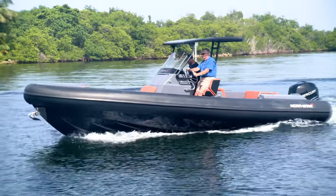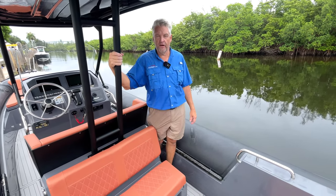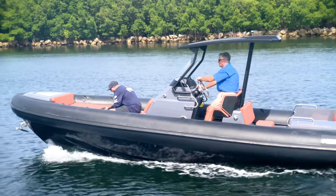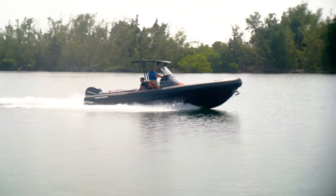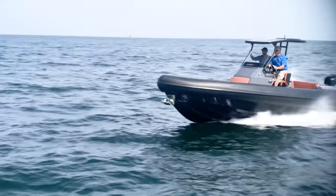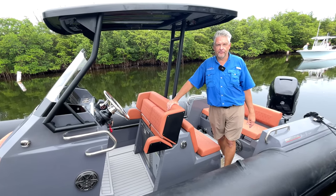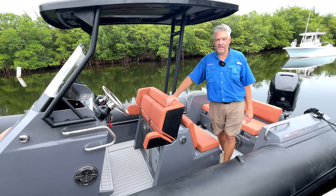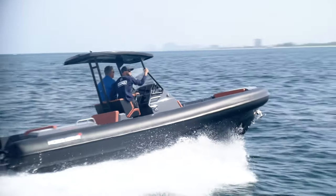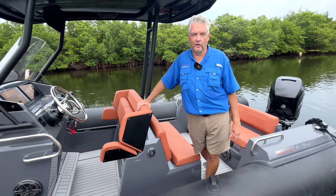Our test day saw 2 to 4 foot seas in 15 to 20 knots of easterly breeze just outside Port Everglades in Fort Lauderdale. A design aspect I really appreciated was feeling more in this boat than on this boat, which is how I feel on some other ribs — I felt safe and secure running through all the maneuvers in the ocean. The Orion 8 is a 50-knot boat with outstanding sea handling characteristics and the fit, finish, and sturdy construction one would expect from Turkish builders. For Boat Test, I'm Captain Greg, wishing you fair winds and following seas.